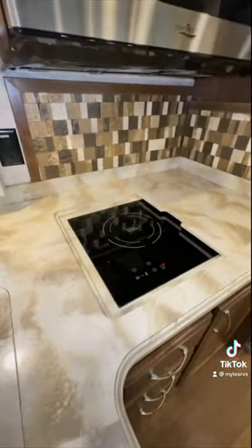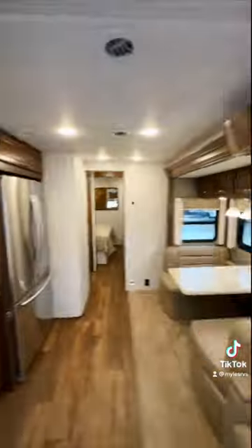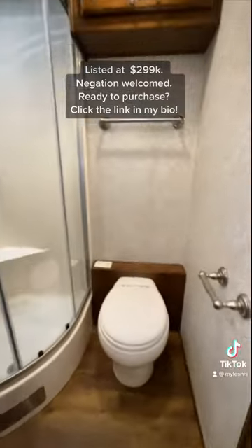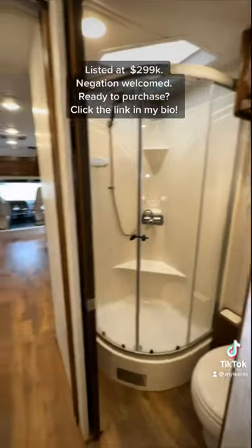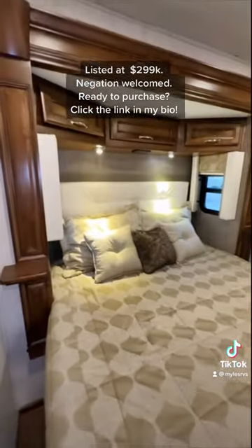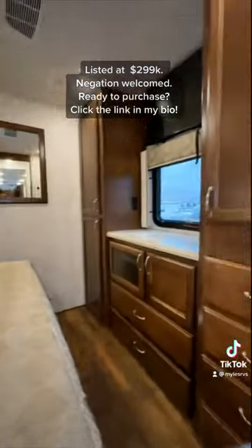You have an induction cooktop because there's no propane on this motorhome. It has electric and diesel heating elements in here as well. And then you have your bathroom in here — it has a nice split off area for your sink and medicine cabinet, a queen size bed with room to walk around all sides, and lots of storage in here as well.